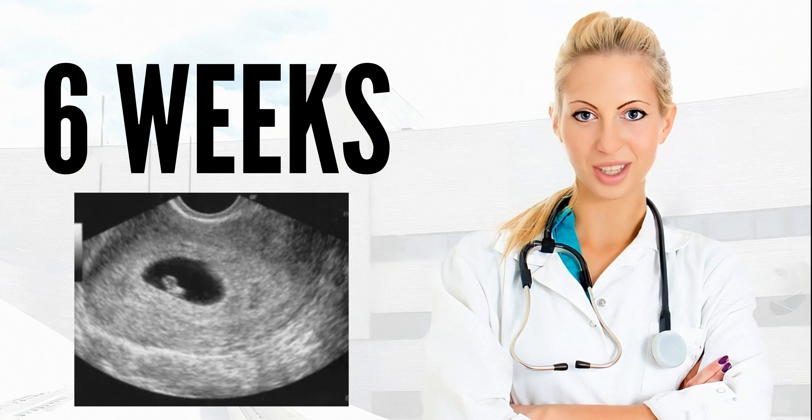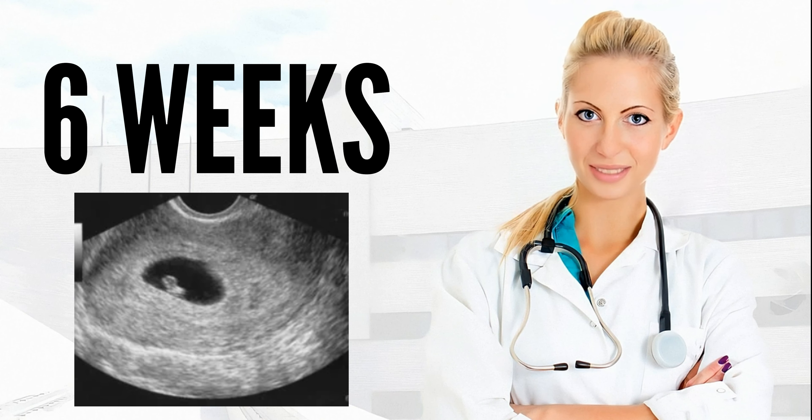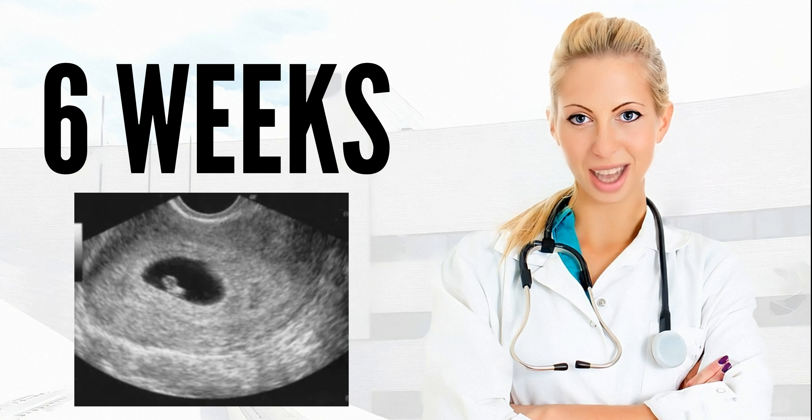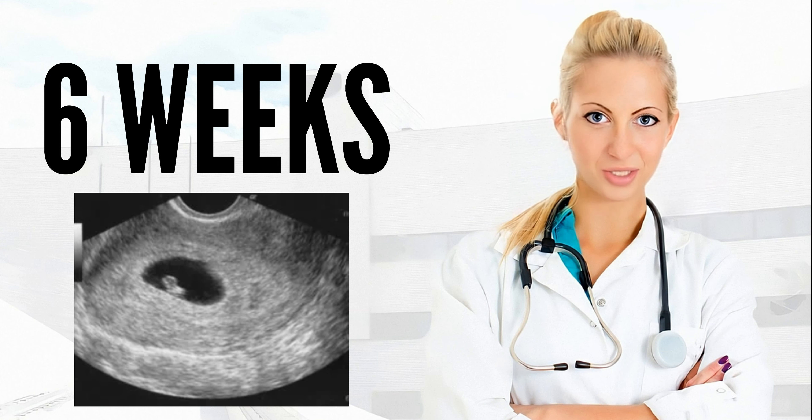Your baby's heart will begin to beat around this time, and might even be detected on ultrasound examination. The beginnings of the digestive and respiratory systems are forming too. Small buds that will grow into your baby's arms and legs appear this week.